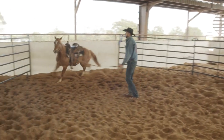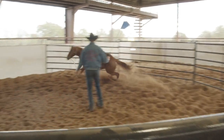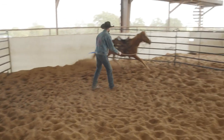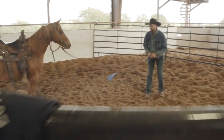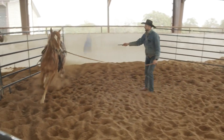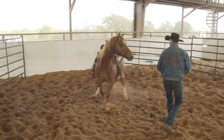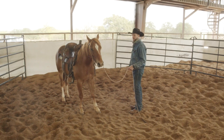The verbal cue is the only cue that's going to carry over to being in the saddle, because my flag won't carry over — there won't be someone in the middle of the round pen moving me. I'll have to use a verbal cue to ask him to go forward. I might break him down and then change directions on him, then break him down and change directions again, asking him to yield his hindquarters away from the flag pressure.